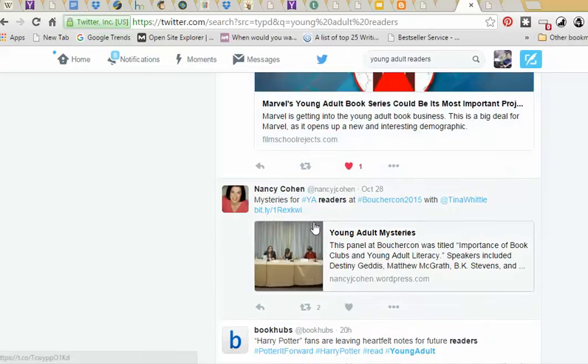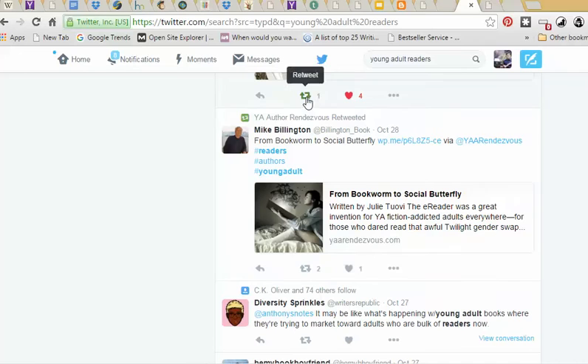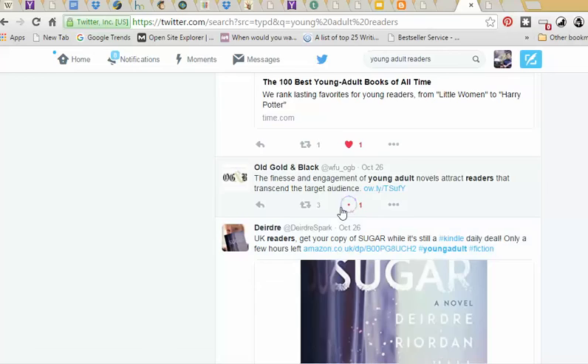It'd be a bigger favor if I retweeted — because retweet means my people are actually going to see what they're putting up. So that's the kind of thing you want to do: go through your feed, follow people you want to build relationships with, and like or retweet their stuff. But you also want to be curating content, which means finding good new content that you can share, so that you're the person sharing new stuff they haven't seen before. I'm basically just searching for young adult readers and liking everything, because those people are all people who might share some of my stuff later since I'm writing young adult fiction.